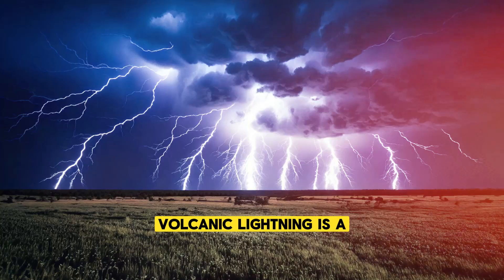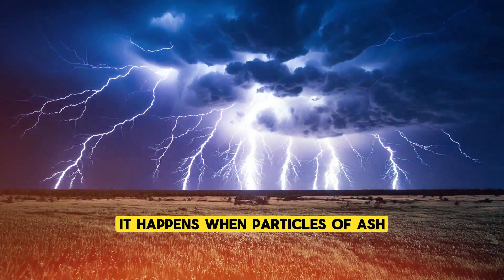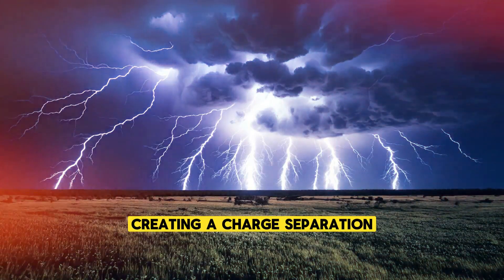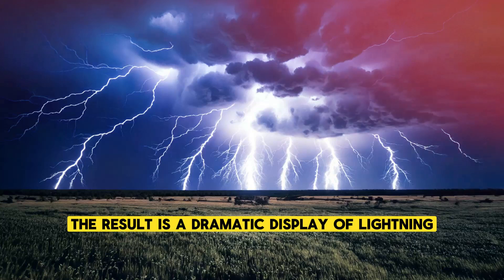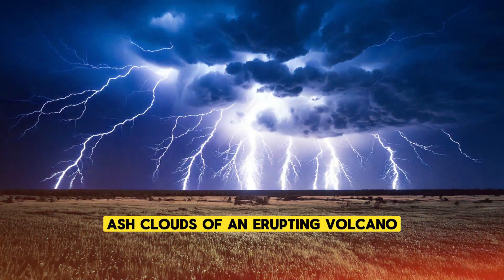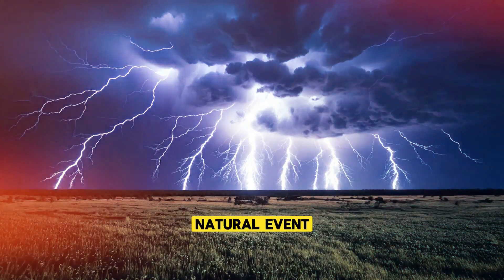Volcanic lightning is a particularly fascinating phenomenon. It happens when particles of ash, dust, and volcanic gases collide, creating a charge separation similar to what happens in a thunderstorm. The result is a dramatic display of lightning flashing through the billowing ash clouds of an erupting volcano, adding an otherworldly element to an already terrifying natural event.